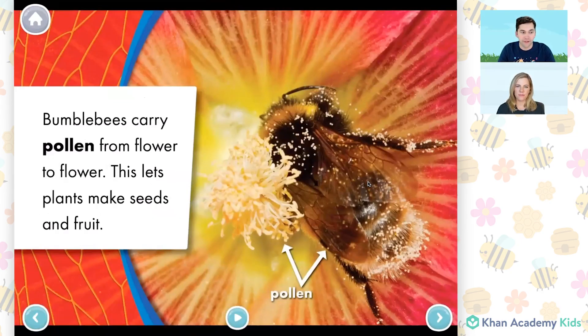Bumblebees carry pollen from flower to flower. This lets plants make seeds and fruit. Oh, I see. So as the bee is drinking up the nectar from the flower, they're getting covered in pollen from the flower too.